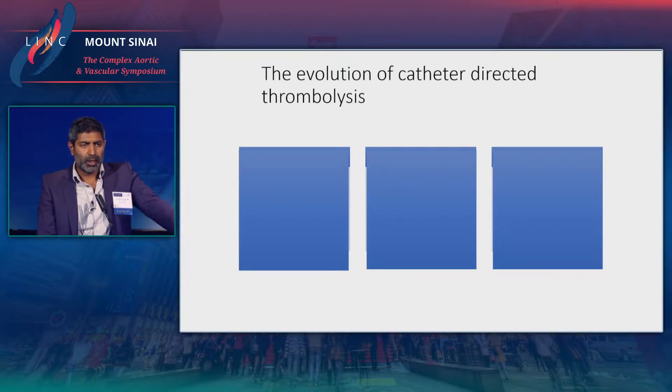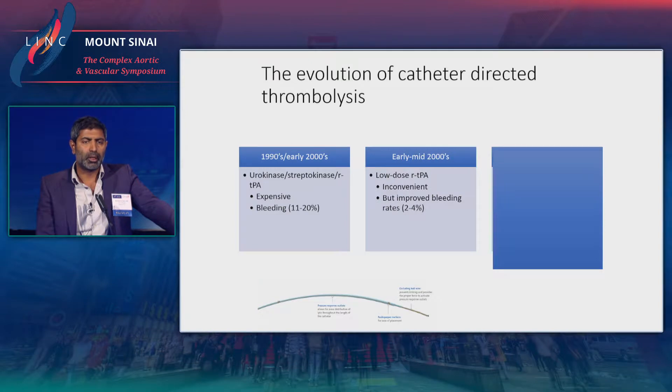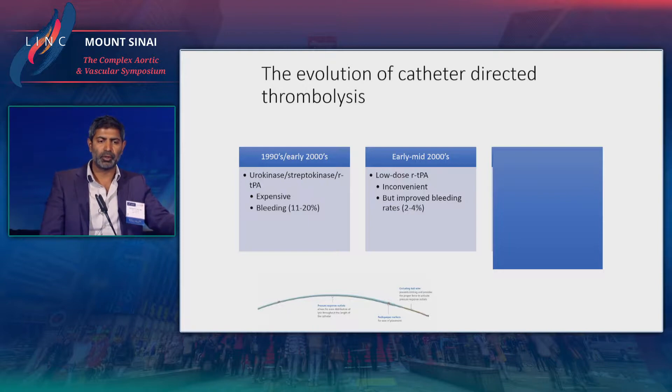Catheter-directed thrombolysis went from, in the 1990s, three to four days of dripping with urokinase and streptokinase and then eventually TPA, to a more single-session approach — one day sort of infusion. We lowered a couple of things: first the dosing per hour, and also the amount of heparin given concomitantly, and actually lowered the bleeding rates with this.